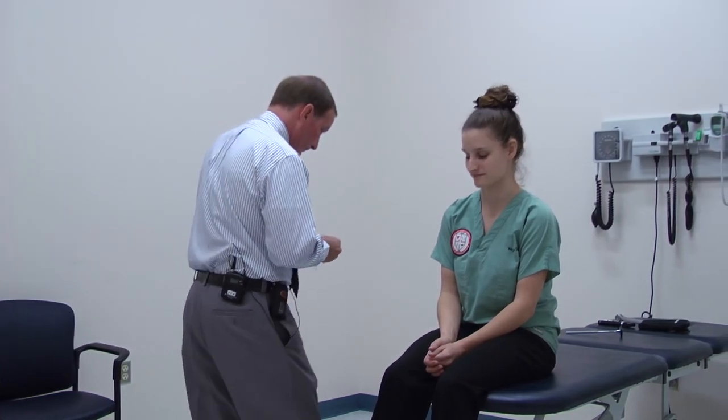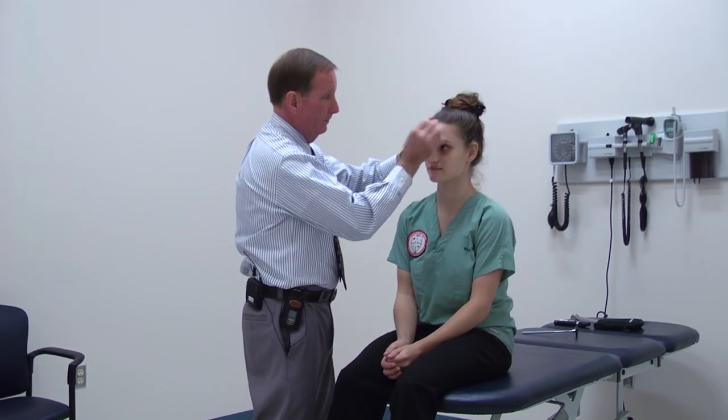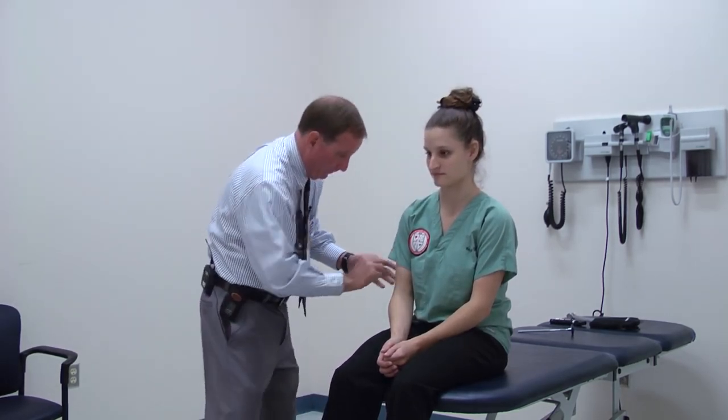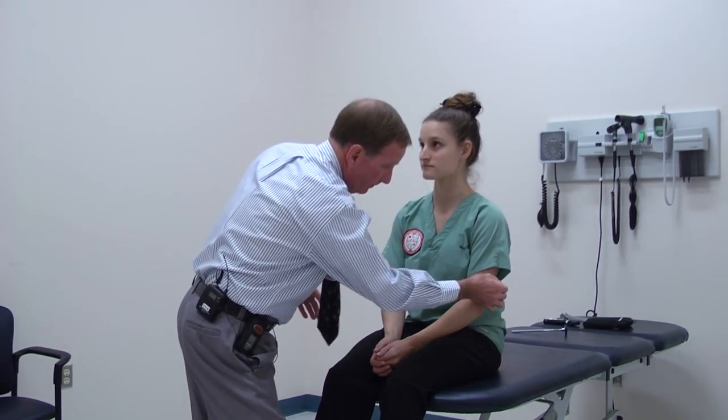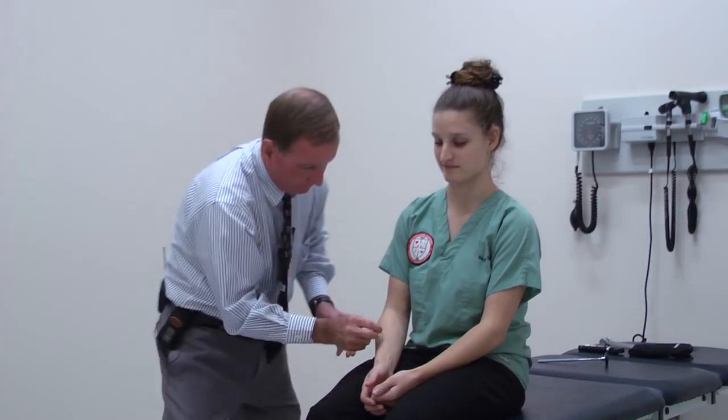The least favorite part of everybody's exam is sensory. The cotton tip applicator is your primary weapon here if you can get it to splinter. We'll go head to toe — sharp, sharp — side-to-side comparison. You did the three divisions of the fifth cranial nerve. Sharp, all the way around, same side to side. You may want to go to the hands too. Remember, if you've got a peripheral lesion such as an ulnar entrapment or median entrapment carpal tunnel, it may be different on one side — just because there's a difference doesn't mean you've had a stroke or upper motor neuron lesion.